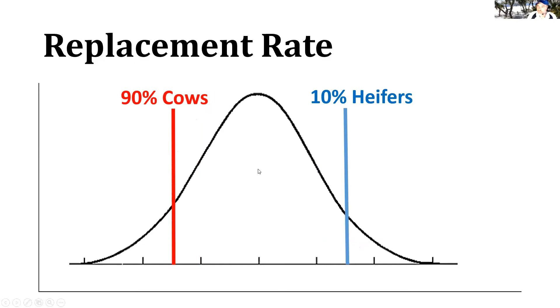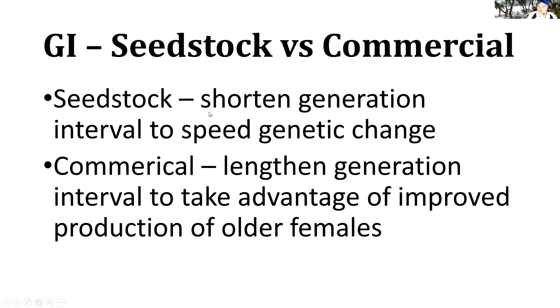For seed stock producers, the goal is to push for a shorter generation interval to make rapid change in the breeding population. You can achieve that through more intensive selection pressure, and a good way to shorten generation interval is to use top AI bulls — that helps shorten generation interval and increase intensity of selection at the same time. For a commercial producer, you actually want to lengthen the generation interval, because cows are most productive between five and ten years of age, so you want to keep as many of those cows in the herd as possible to maximize production.